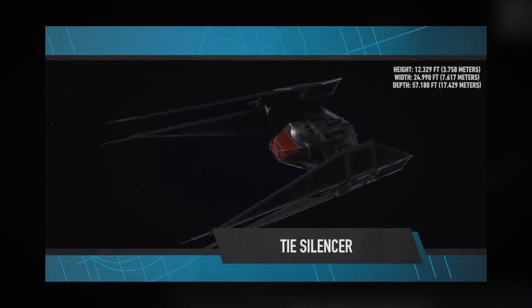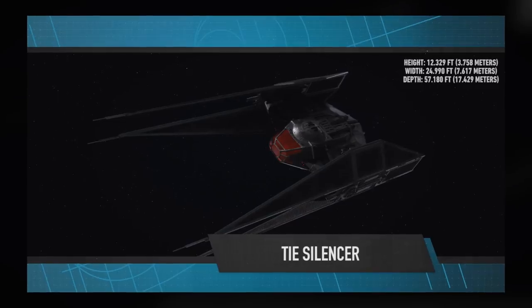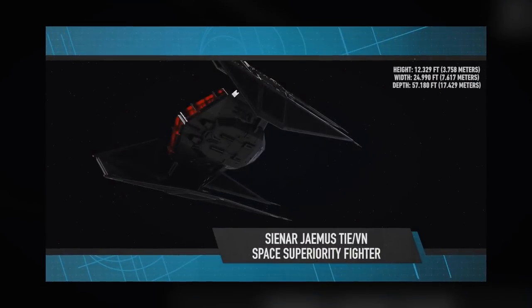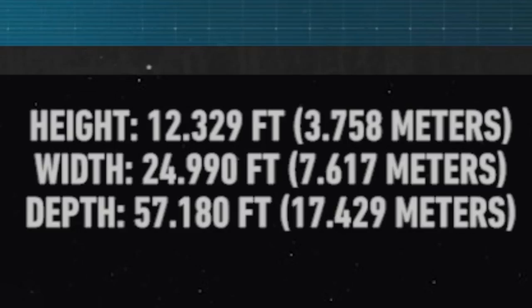The Star Wars Show just revealed our first official look at Kylo Ren's new ship called the TIE Silencer, or the Sienar Jaemus TIE VN Space Superiority Fighter if you want to get technical. It's 3.8 meters high, 7.6 meters wide, and 17.4 meters deep. Dang Star Wars Show, you really got exact with those measurements.